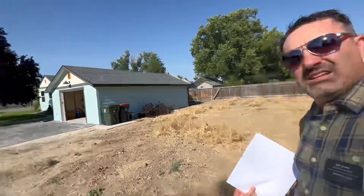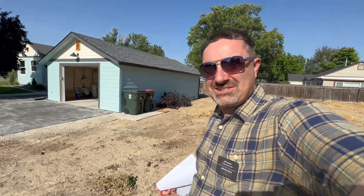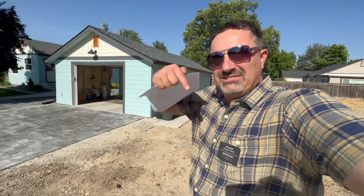Let me know what you think about this house, or if you know someone that's interested — all the details will be below. Thanks.